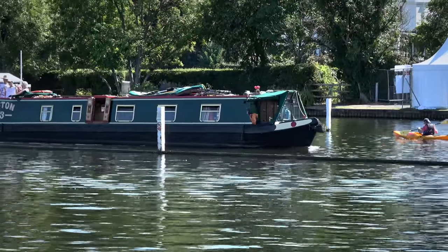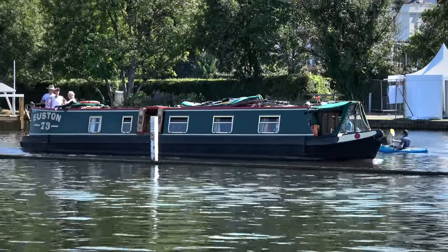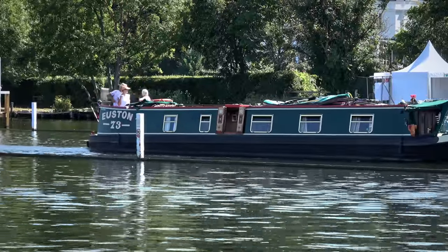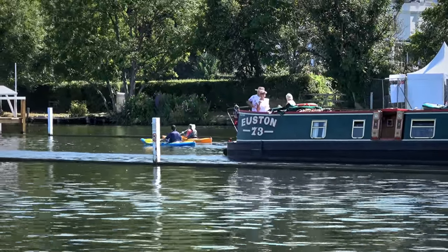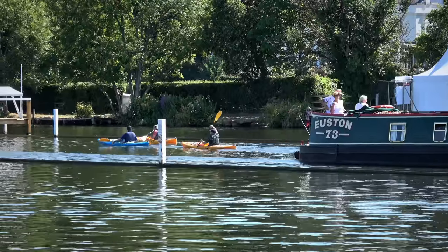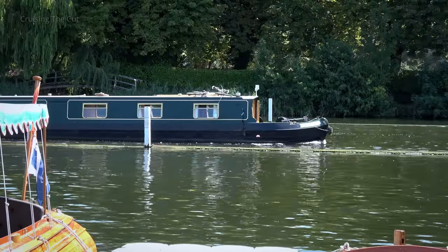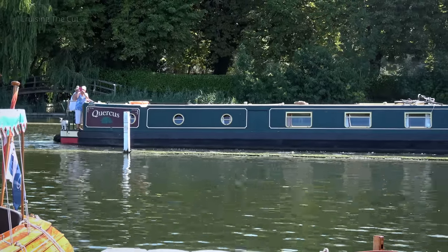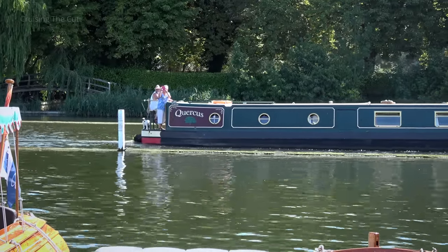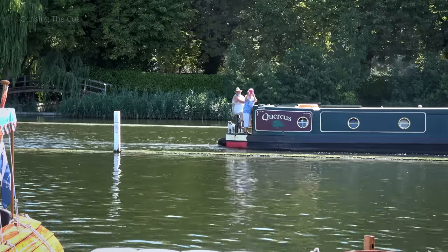Also beautiful boats, to my eyes at least, are narrowboats, and though these weren't part of the festival, I spotted many canal craft heading up and down the river throughout the day, clearly enjoying all the spectacle from the water as they went by.